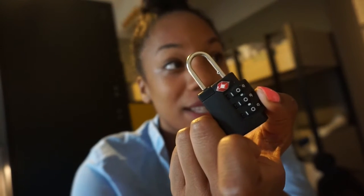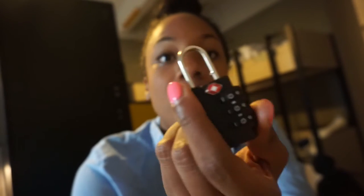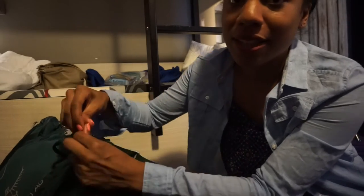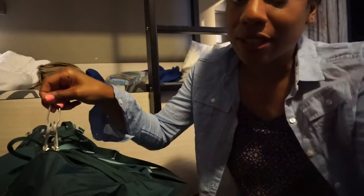I'd say bring a couple of these — maybe one or two — because they're helpful in locking your bag up and also locking up the lockers. As for the TSA lock, because it's kind of flimsy I don't use it as much. What I usually use it for is my bag — I just lock up a random compartment just to have that extra piece of safety and to show that I take my bag seriously.